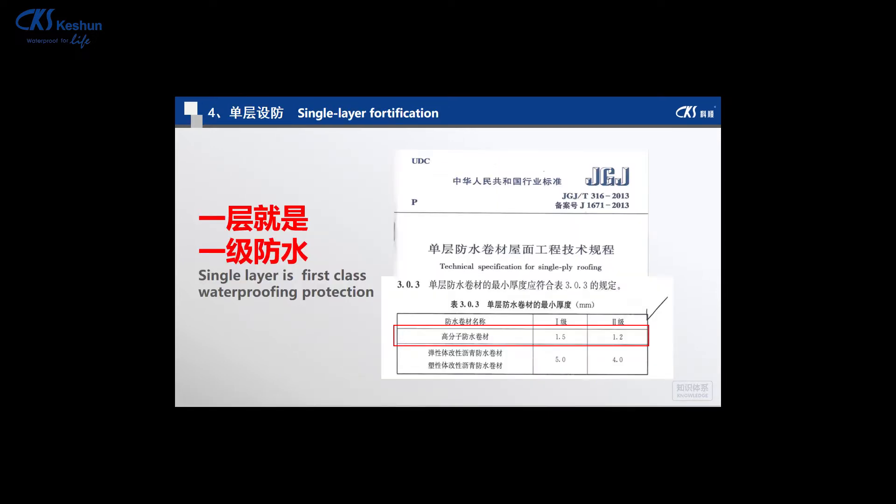For TPO, a single layer provides first-class waterproofing protection. In Europe, the USA, and China, professional standards specify that polymer waterproof membranes of 1.5mm or greater in a single layer qualify as first-class waterproofing. Traditional bitumen waterproofing membranes normally require two layers to achieve first-class protection. This means we can save cost and speed up the installation process.